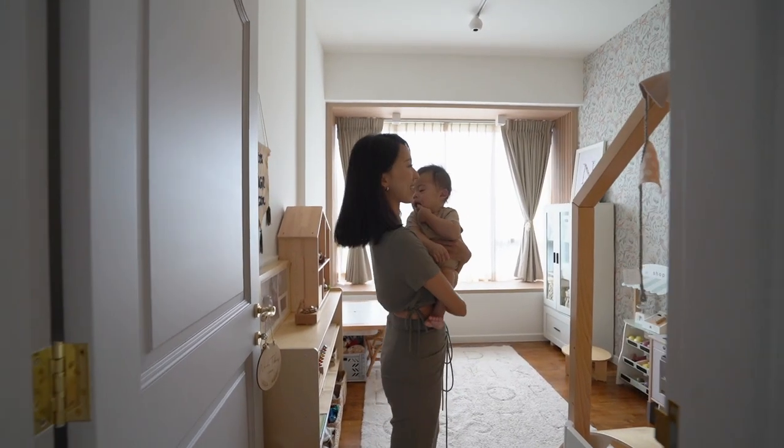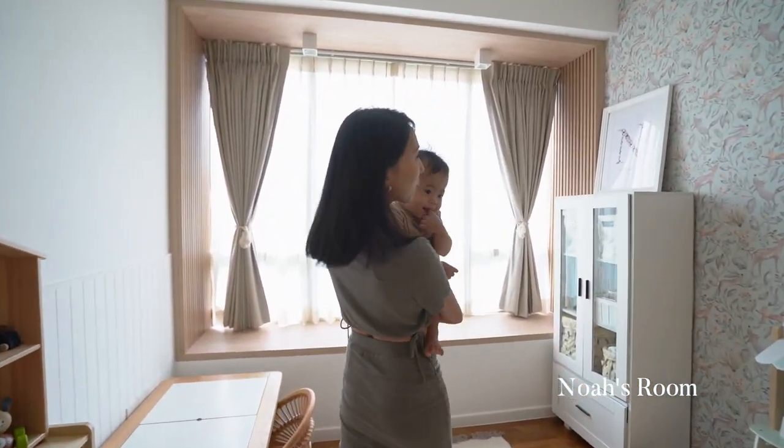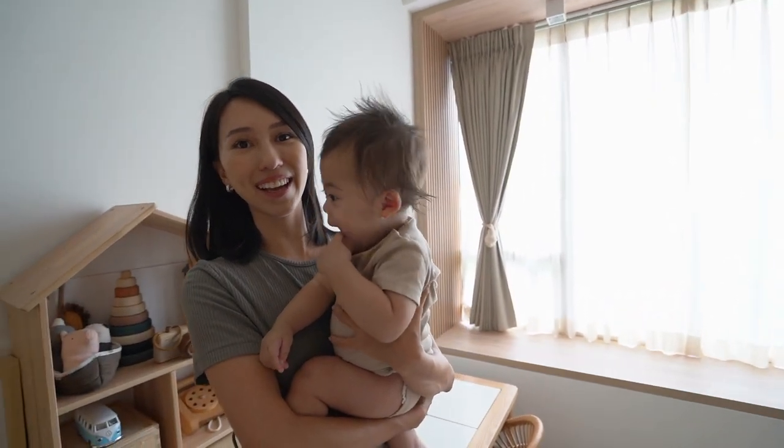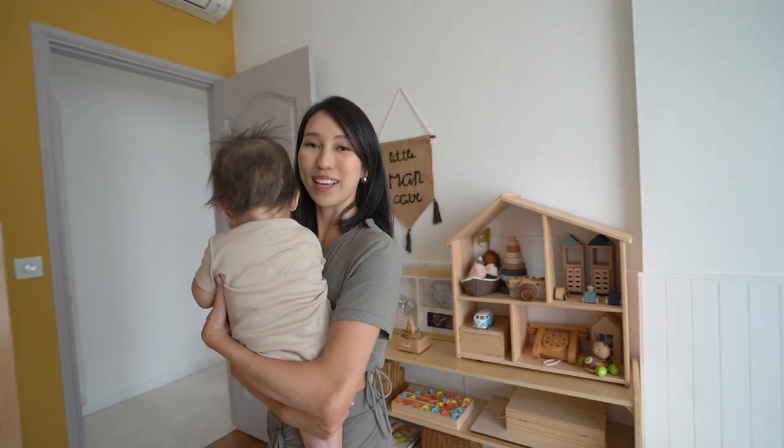So this is Noah's room — welcome! Noah spends a lot of his time playing here and I'm very happy that we managed to create a space that he truly enjoys being in.